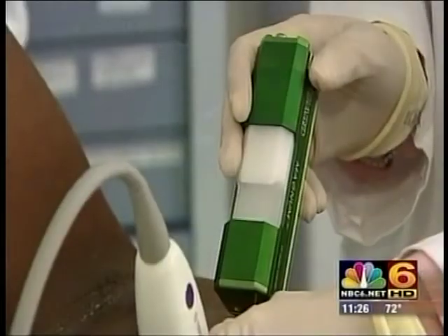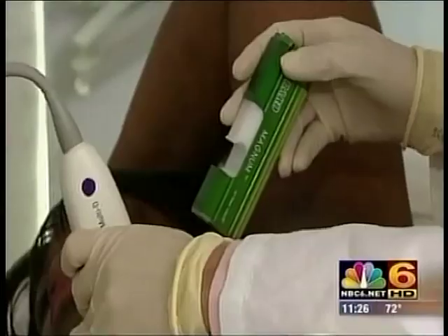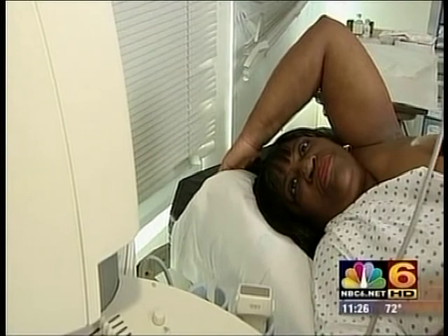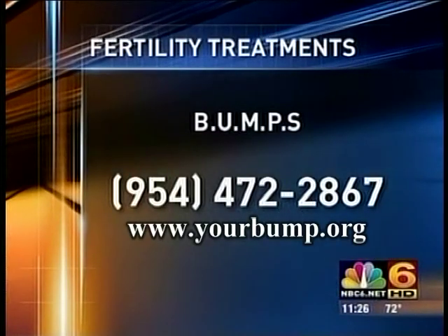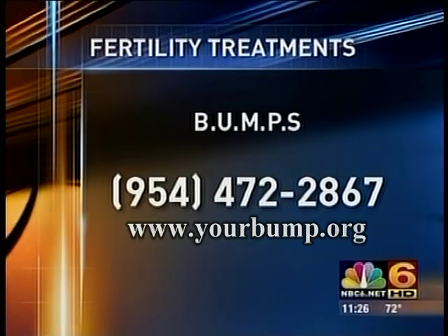How has it been so far? How successful have you been? So far it's been great. We launched our website in October and since then we were featured in the Miami Herald on two occasions. We were invited by Marie Claire to join their national Give and Get charity campaign, and we partnered up with IVF Florida Reproductive Associates, which is one of the leading fertility centers in South Florida. Liora, thank you so much for joining us and good luck with your upcoming fundraisers. Thank you very much. If you'd like more information on BUMPS, the number is 954-472-2867.